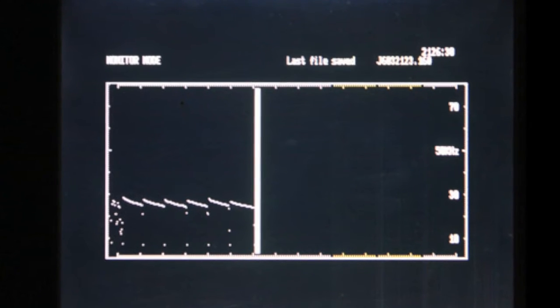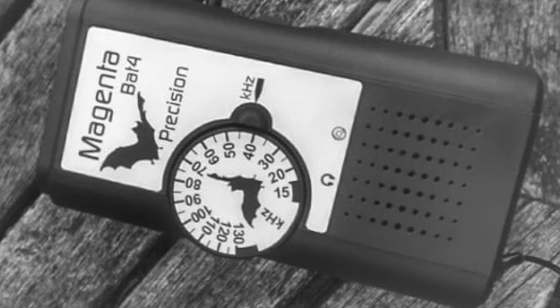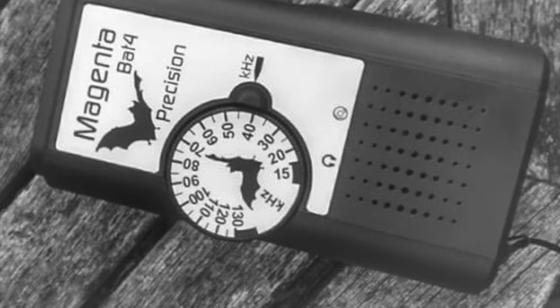These chirps often occur at a frequency that humans can't hear. However, a device called a bat detector translates these ultrasonic pulses into audible frequencies.